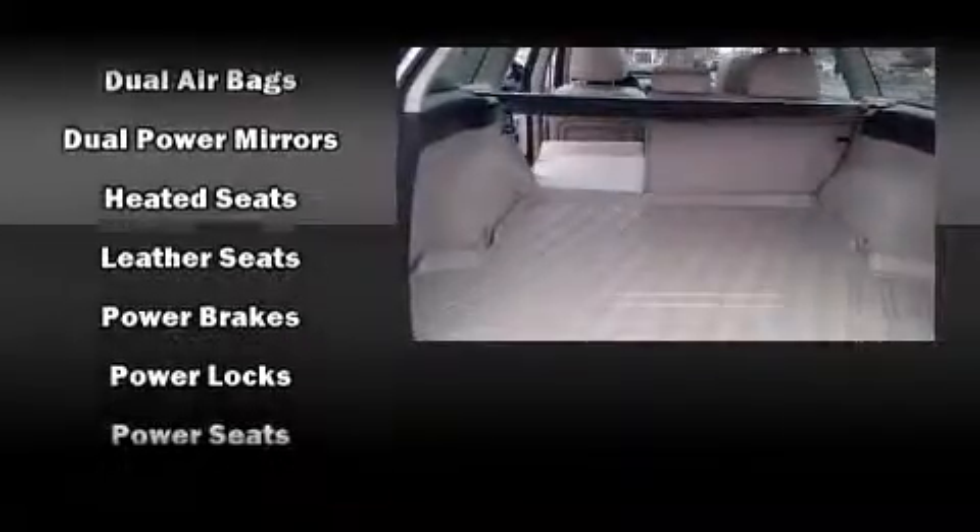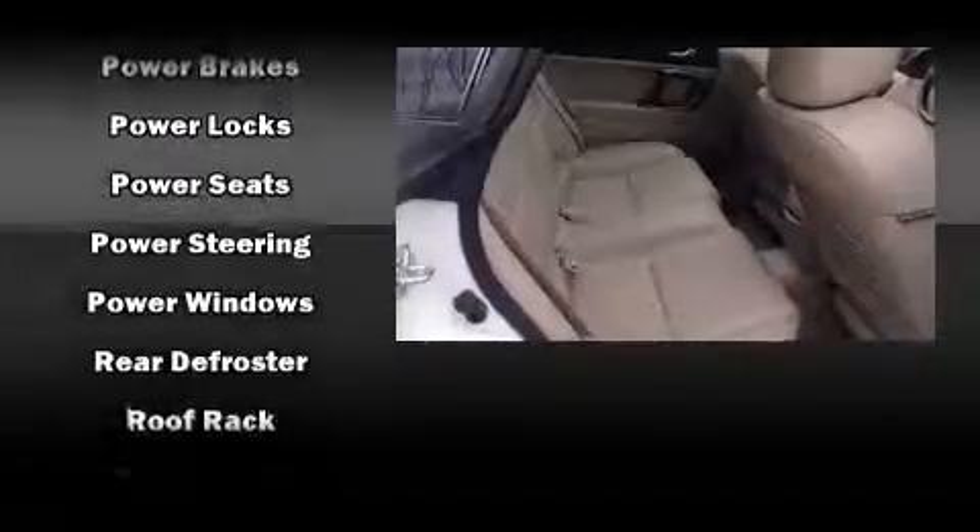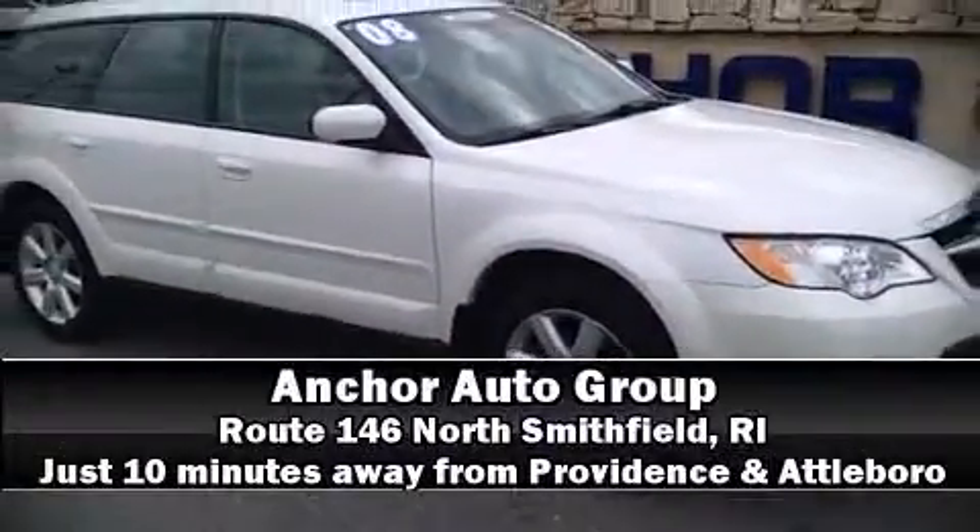With SideCurtain Airbag supplementing the rest of the safety network, you can be assured that you and your passengers will experience top-tier protection. Our sales staff will help you find the vehicle that you've been searching for. Please don't hesitate to give us a call.